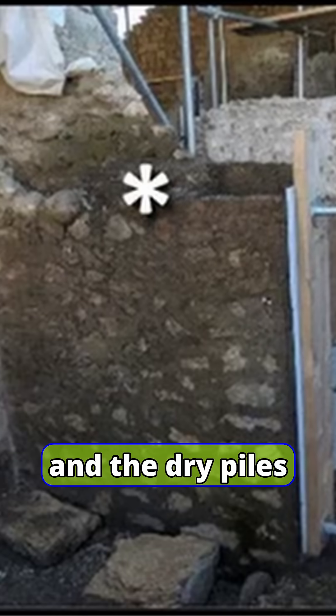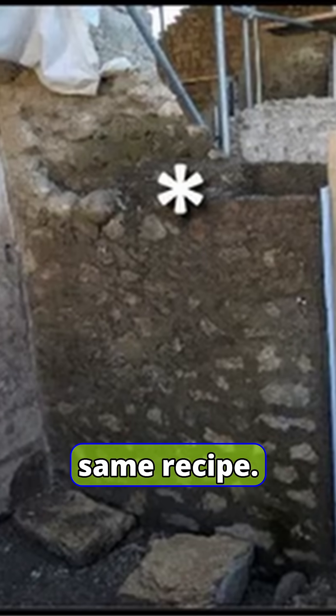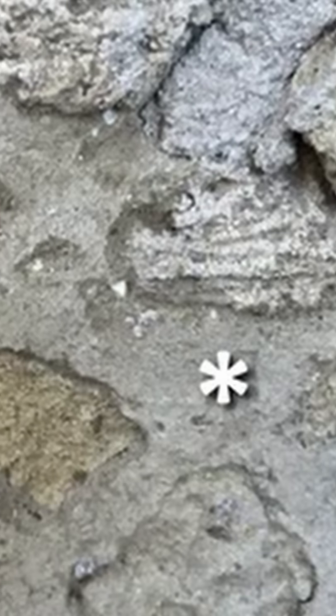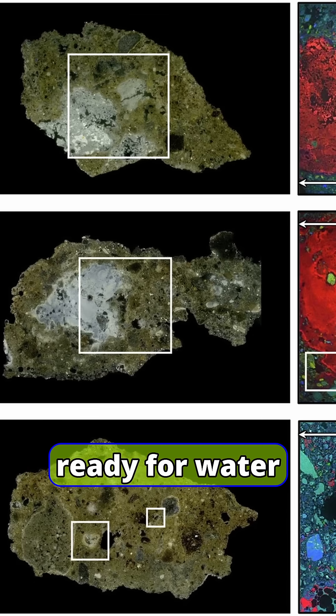Samples from half-built walls and the dry piles beside them showed the same recipe: a dry blend of volcanic ash, stone fragments, and quicklime, ready for water to be added.